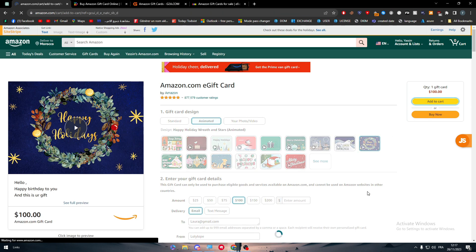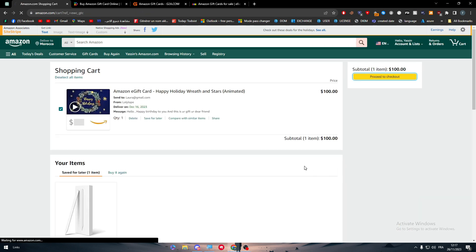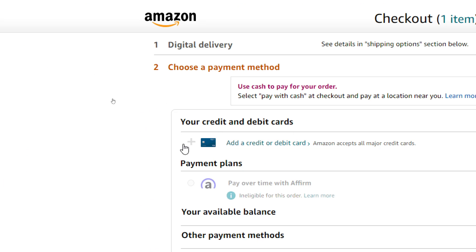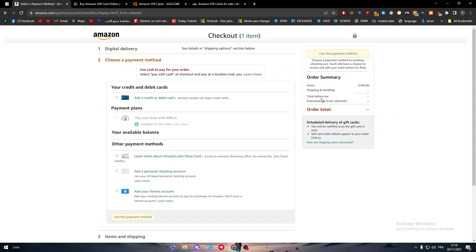Now add it to your cart and proceed to checkout. However, since I'm in another country, PayPal is not allowed as a payment method on Amazon here. This is because digital cards in some countries cannot be paid with PayPal, as people exploit PayPal's buyer protection — they buy $2,000 worth of Amazon gift cards via PayPal, then claim they never received their product and get a refund. Amazon loses money and it's very hard to track, which is why PayPal is restricted in some regions.